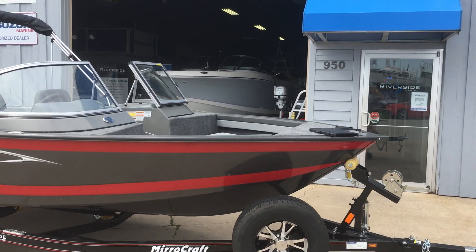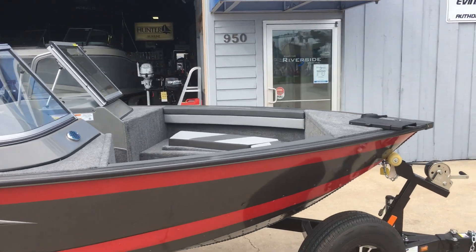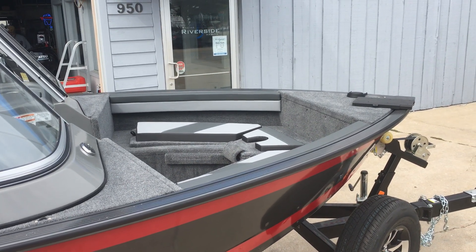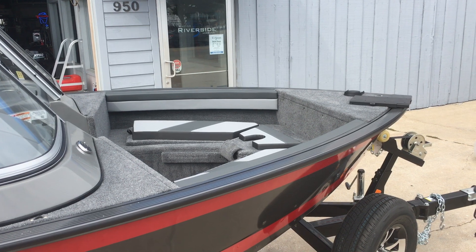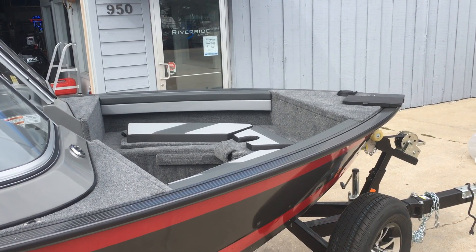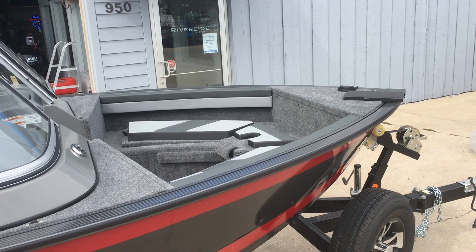We'll take a little look up forward here. The V-berth area of this boat is convertible. You can either put in the cushions like this so that you can take your family, or you can flip them upside down and have a nice casting deck.